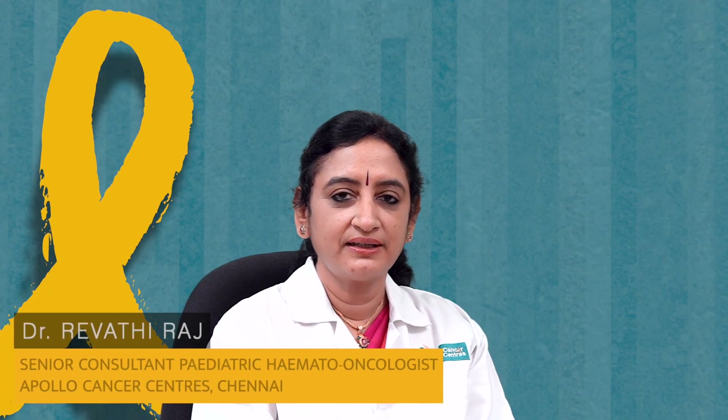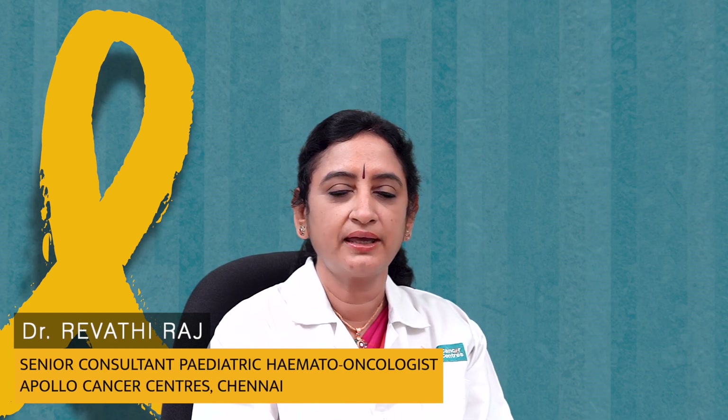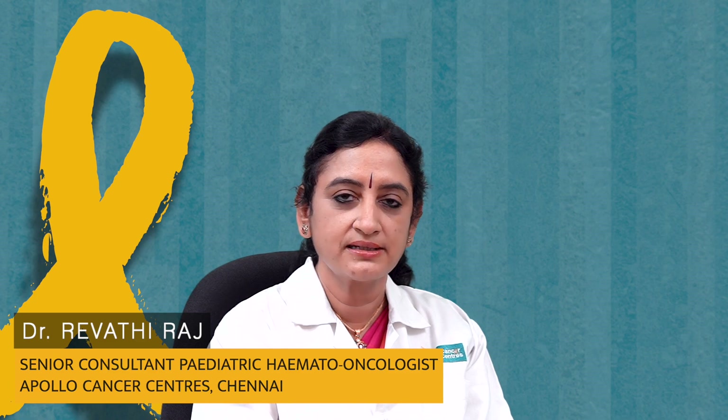Hello, my name is Dr. Revati Raj. I'm a pediatric hematologist and oncologist working at the Apollo Cancer Center in Chennai. We are a premier transplant center and today I'm here to talk to you about what is bone marrow transplantation.